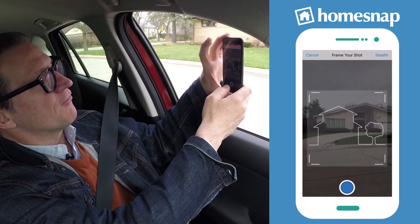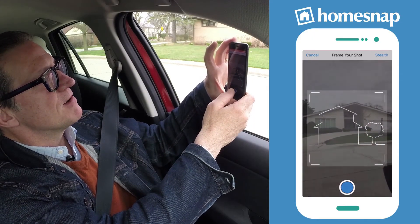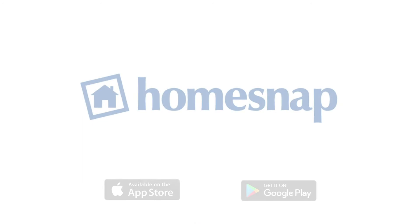Use the HomeSnap app to snap a picture of a home and get all its details instantly. You can even connect with your broker through HomeSnap. Download HomeSnap now on the App Store or Google Play.